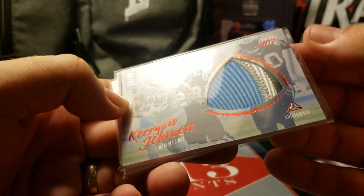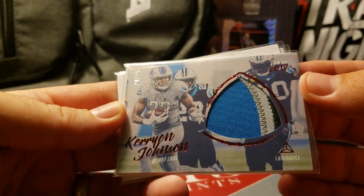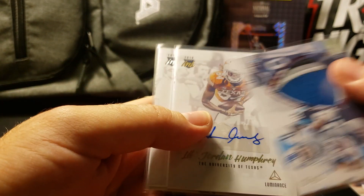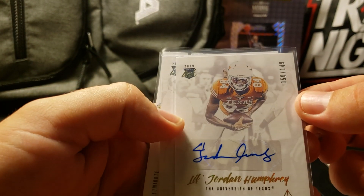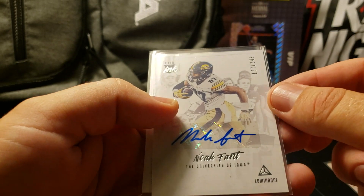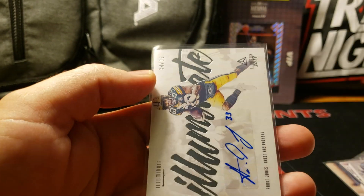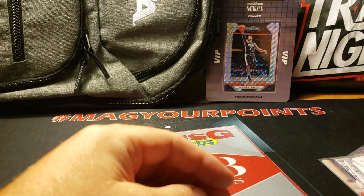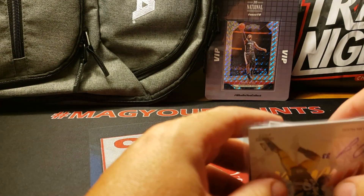I did get a memorabilia card out of 25 - Kareem Johnson, nice three-color, lots of stitching there. Got a Jordan Humphrey sticker auto out of 149, a Noah Fant auto out of 349, and then a Veteran auto of Aaron Jones out of 99. So that's what came out of that free hobby box just for going to trade night.